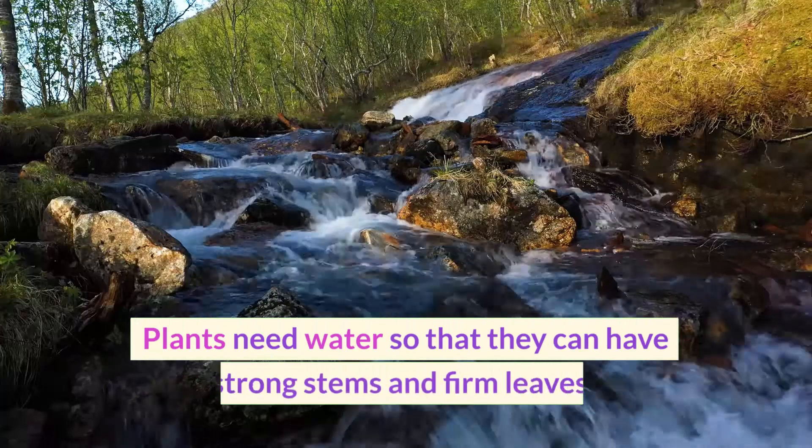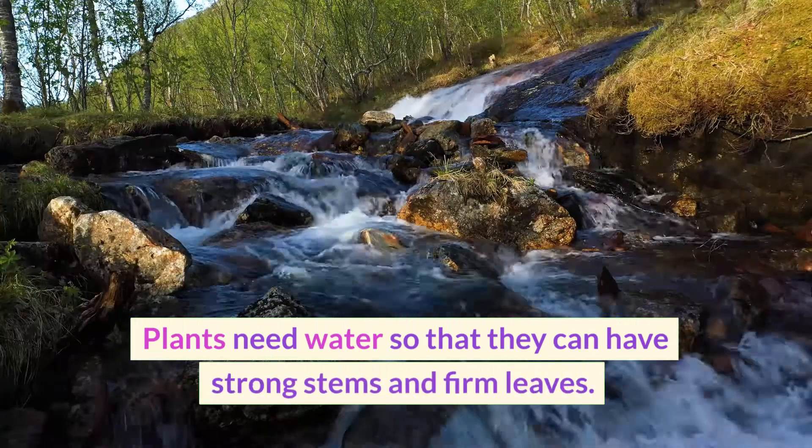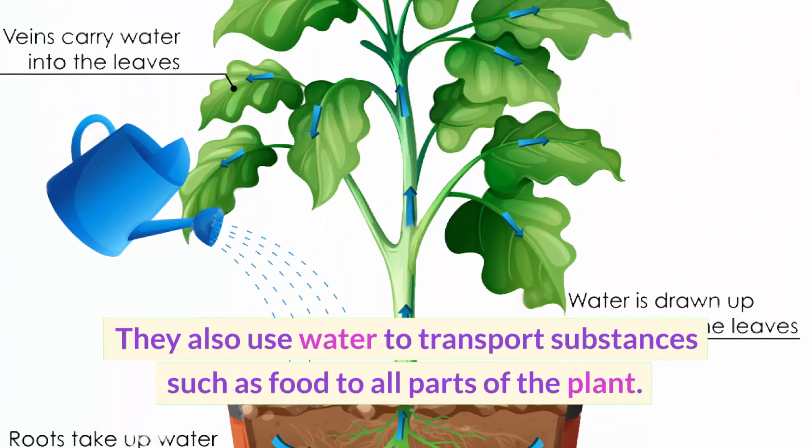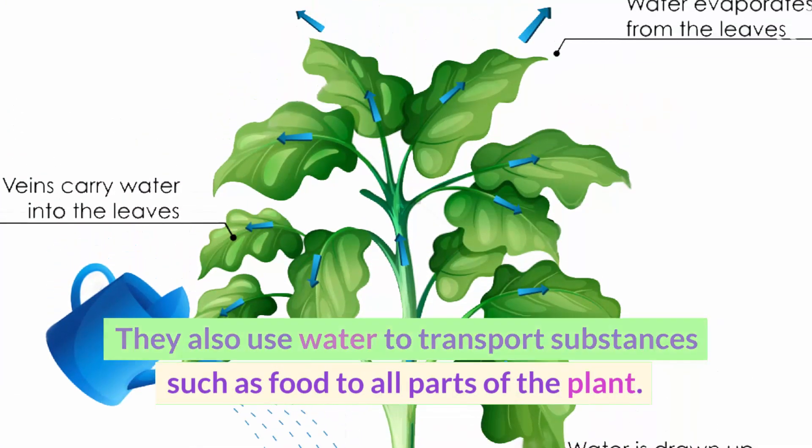Plants need water so that they can have strong stems and firm leaves. They also use water to transport substances, such as food, to all parts of the plant.